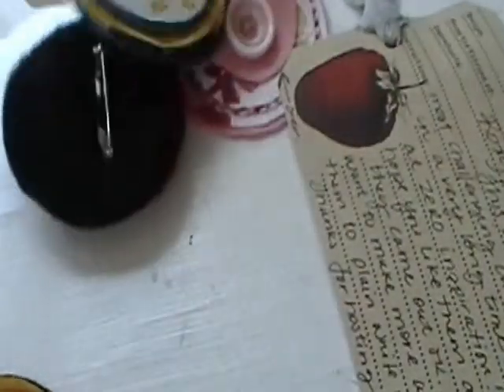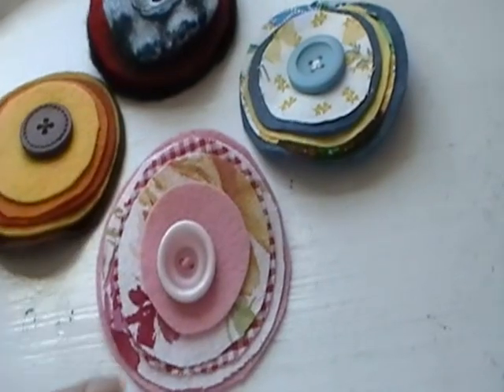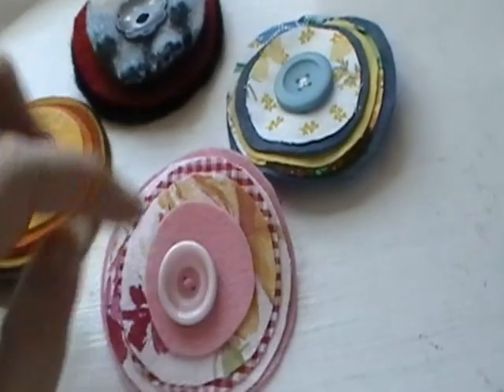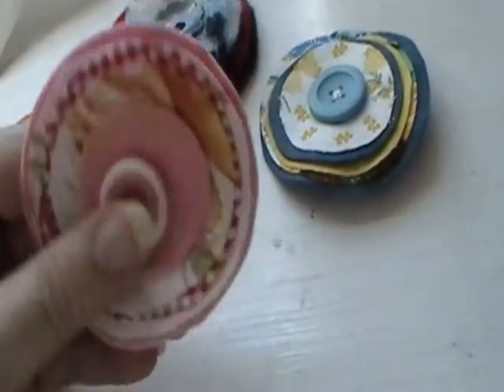Last but not least, we have some lollipins from Yoli Bean on YouTube — Yolanda in real life. So here's how she did hers — really cute. And then she just added a note. I love this little strip of material. And hers are spring — it's really pretty. I like the little offset pink. Very nice, Yoli.